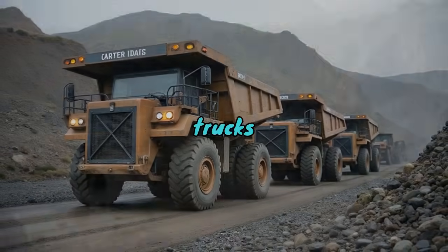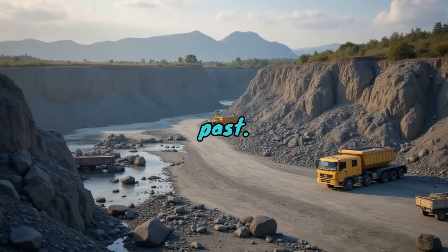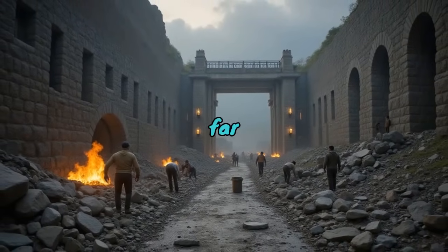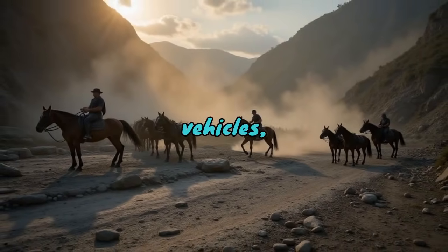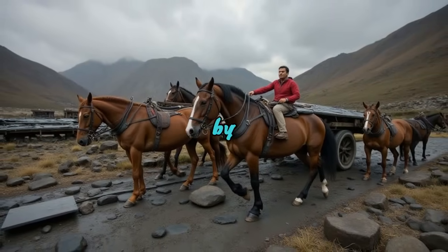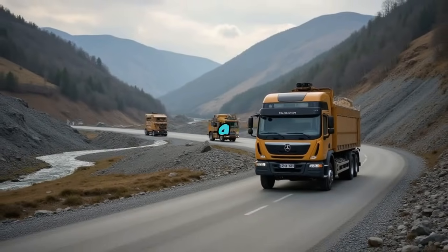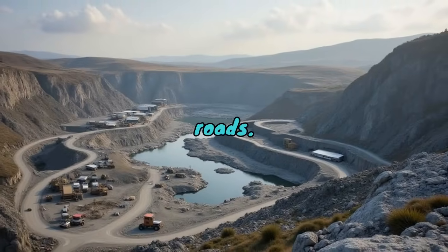Yet even as these trucks transform slate's journey, they seem to retain a direct link to the past. Historically, the extraction and transport of slate were far more labour intensive and hazardous. In the days before motorised vehicles, when slate quarries relied on the strength of men and beasts, the slate truck's predecessors were rudimentary wagons or sleds, arduously pulled by hand or with the aid of horses. Remembering these origins lends a deeper appreciation for the mechanised marvels that now occupy quarry roads.